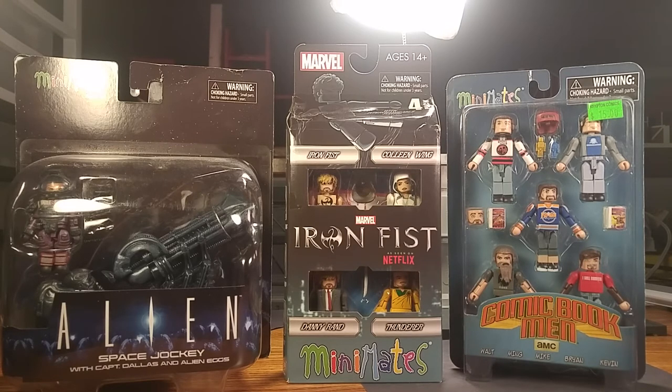On the left you'll see the Space Jockey with Captain Dallas and the alien eggs. The set doesn't actually come with alien eggs, which is kind of weird to have on there, but I do have a shot planned out for that and I'll definitely review it later.